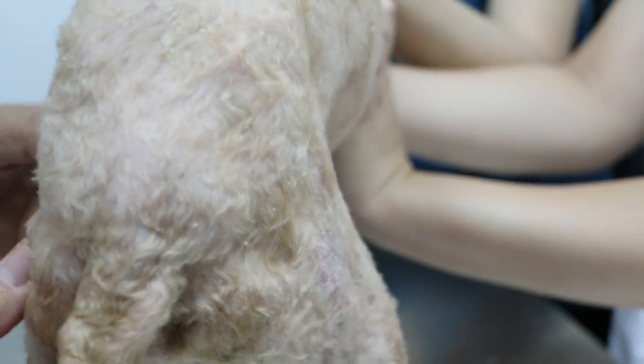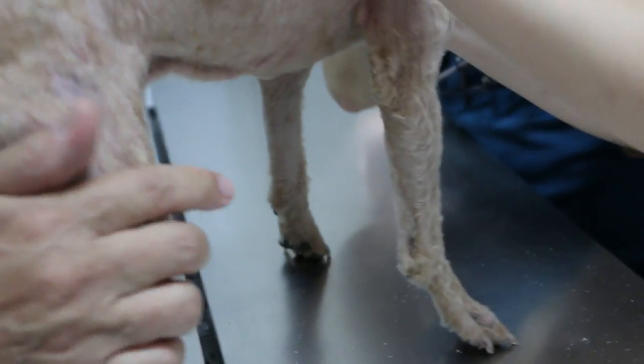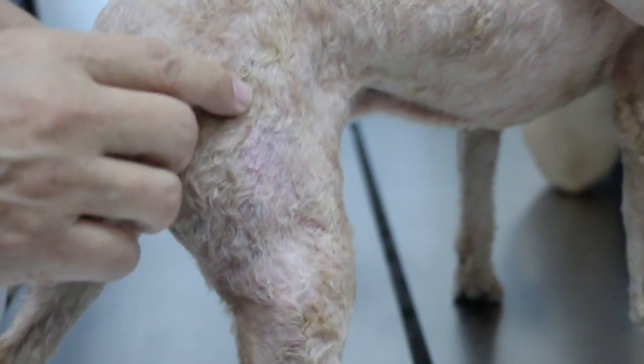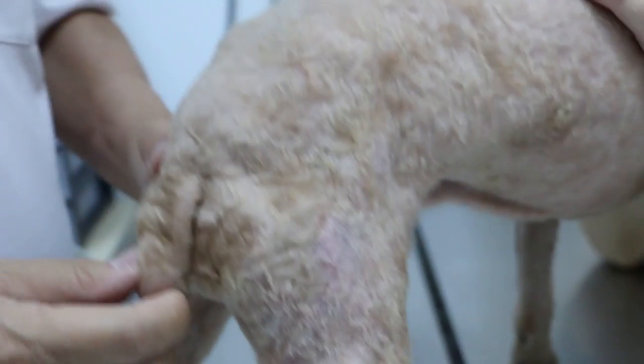Sometimes this is due to the anal glands because the dog is itchy and he bites here and there — he doesn't know where exactly. Sometimes he drops the tail on the floor, or he goes around in circles chasing the tail. Does he circle? He tries to but because of the cone he cannot get it.